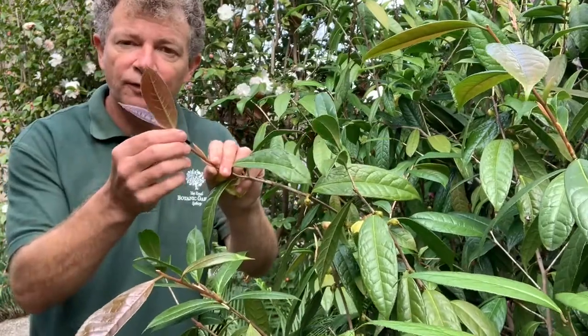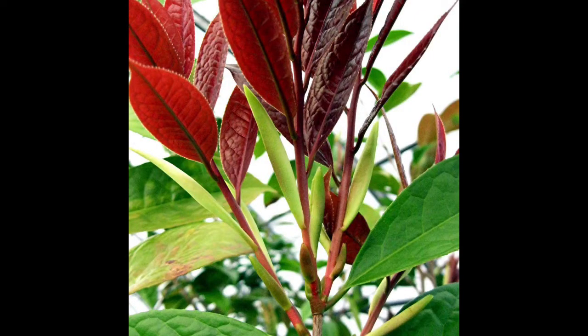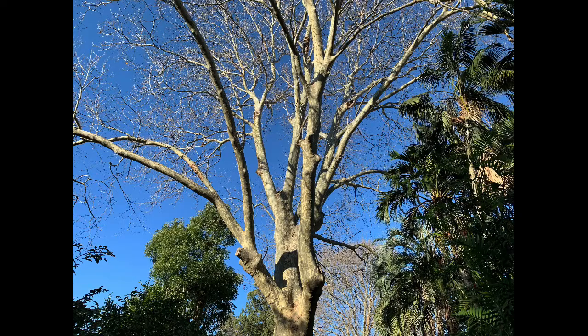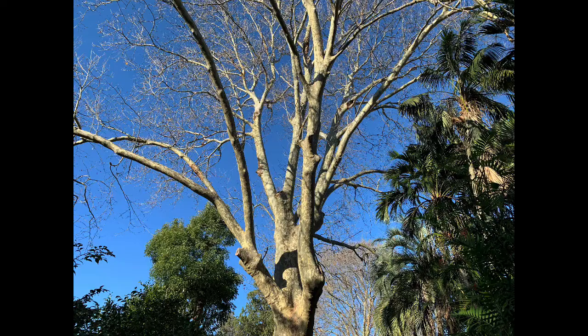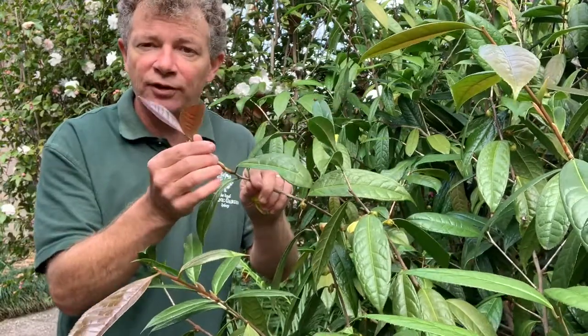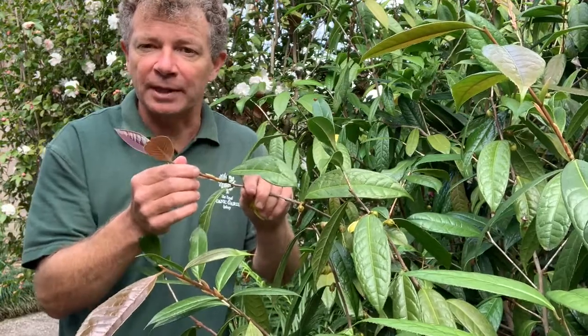Another attractive feature of Camellia nitidissima is the pinky-red new foliage. This really is a shade plant, so it's growing here under the shade of a large old plane tree, which in winter has lost its leaves, but in summertime provides protection for this new foliage from the strong summer light.